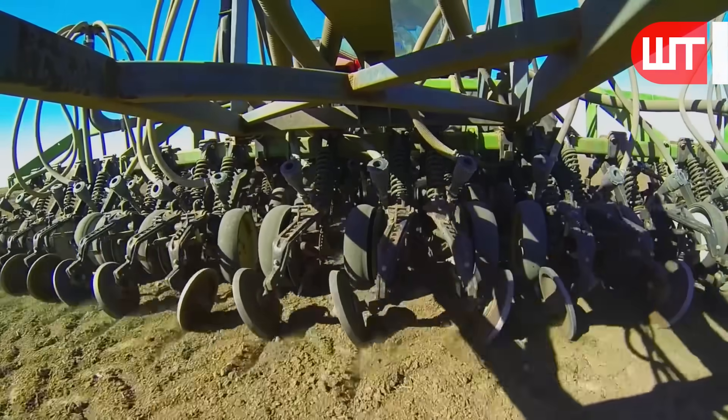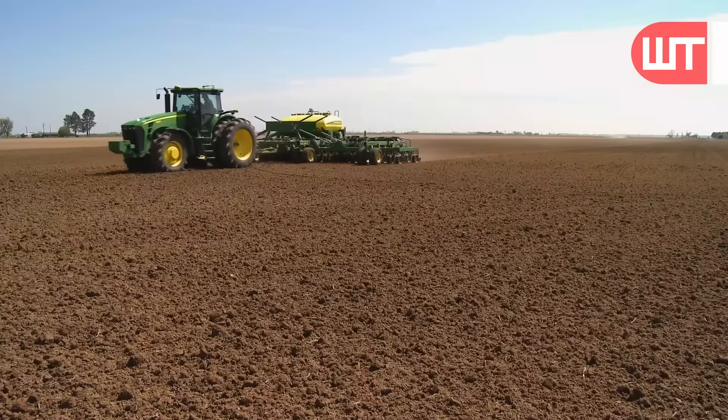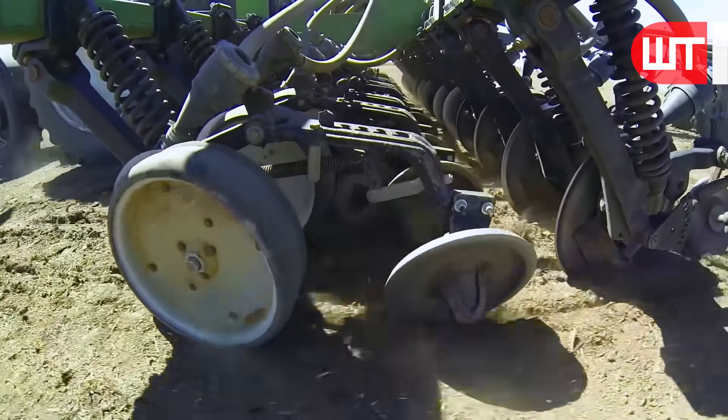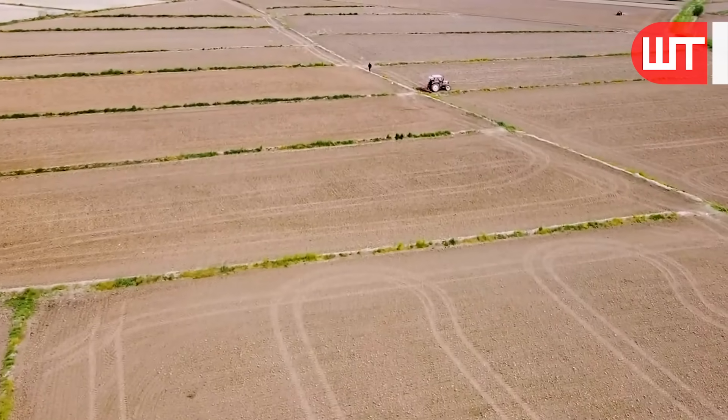The soil is first prepared for rice cultivation. In this case, different types of machinery are used — for example, stone picker, strip till, subsoiler, etc.